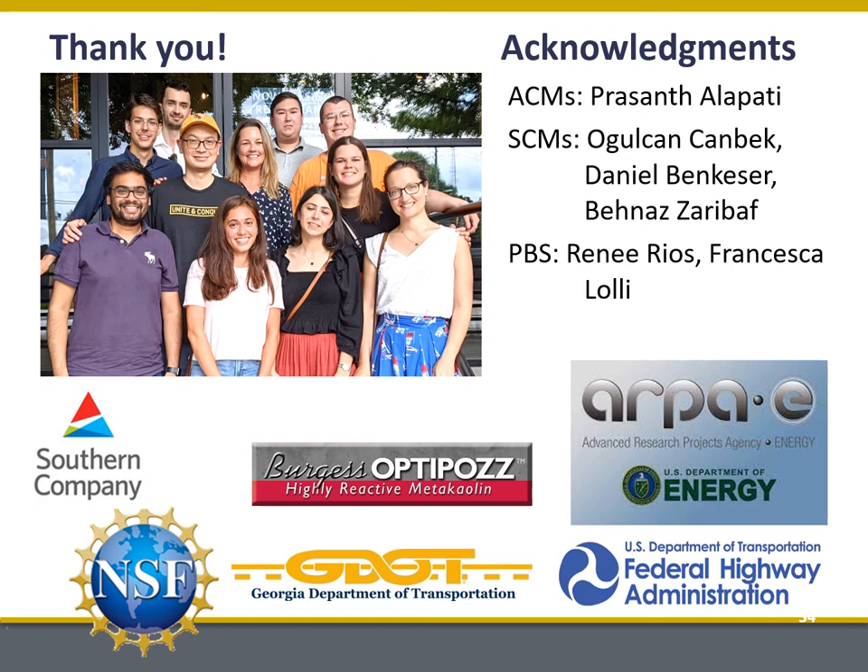Finally, I need to acknowledge my students and postdocs who actually did this work. I'm really pleased to acknowledge Prashant Alapati, who did all of the work on ACMs; Olgen Kenbeck, Daniel Benkasser, and Benal Zarabeth, who contributed the work on SCMs and limestone; and on performance-based specifications, the work of Renee Rios and Francesca Lali. We need to acknowledge our sponsors gratefully as well. I really appreciate the opportunity to be here today — thank you for your attention.